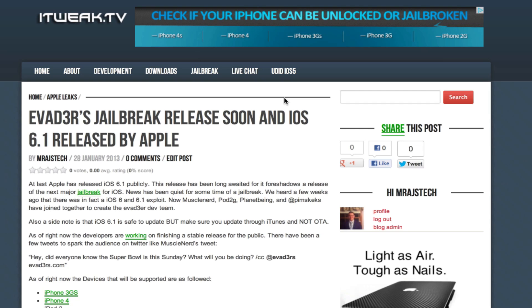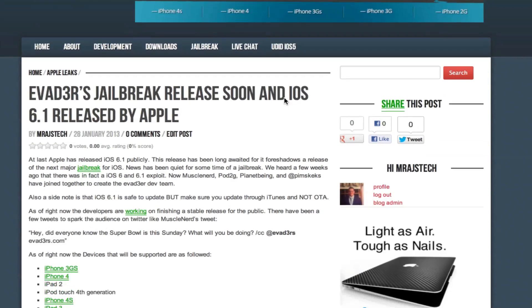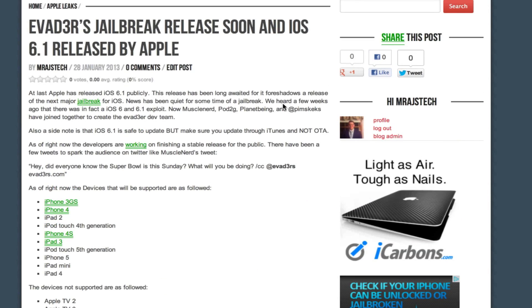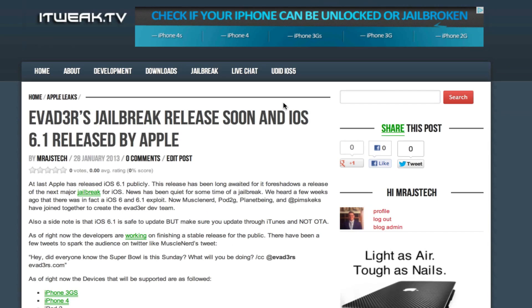Hey guys, this is Mr. EJ's Tech here and today I'm going to be making a video about the new iOS 6.1 release and the Evaders jailbreak. There has actually been a lot of news about the jailbreak and it's been missing for quite a while. There hasn't been much about jailbreak for quite a while, but finally we have some great news. The jailbreak is definite and Apple has finally released iOS 6.1.